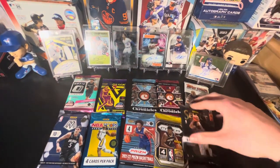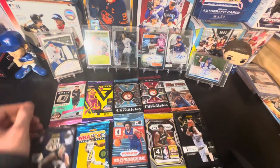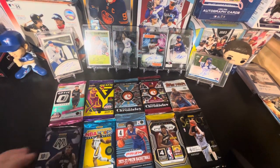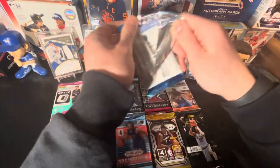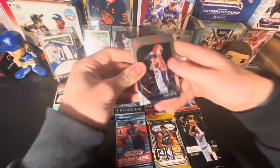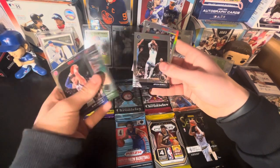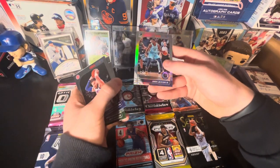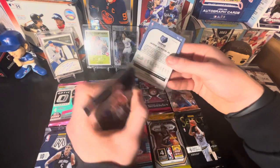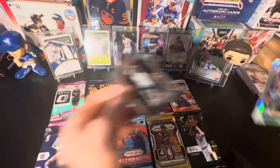We're gonna start off with the NBA Hoops 2019-20. We start off with a Blake Griffin, we got Eric Bledsoe, a Jaylen Nowell rookie card, and a Jaren Jackson Jr. I'll put the rookies down over here.